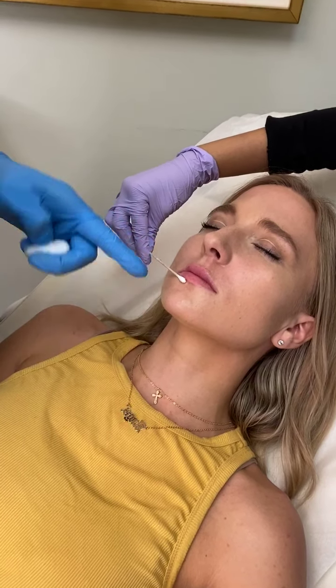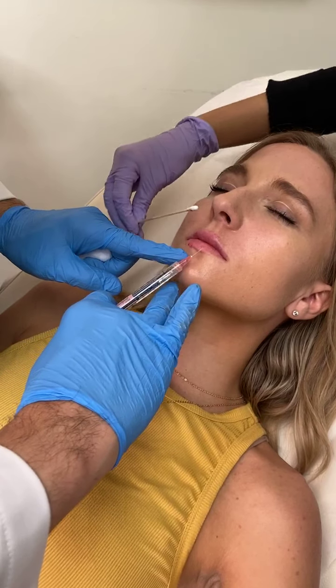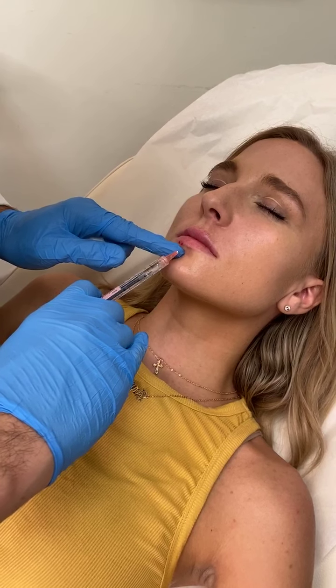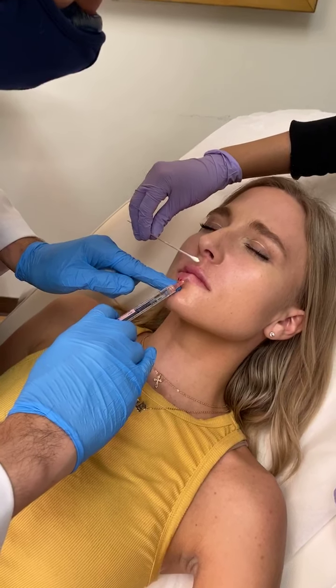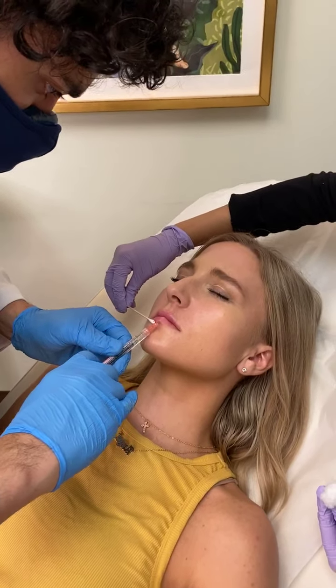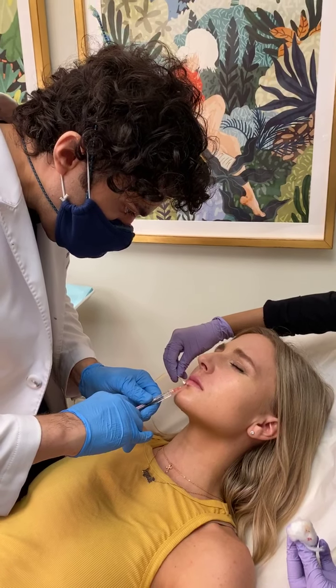And if it does happen, you have to reverse it. Fortunately, I'm always well stocked in the reversal agent. It is a possibility whenever you're injecting, so you just have to be aware of that and be aware of the natural anatomy of the person.